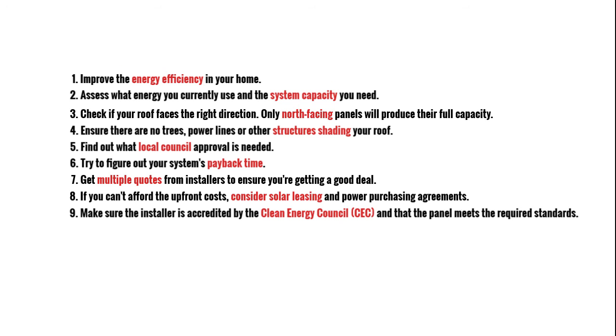Make sure the installer is accredited by the Clean Energy Council and that the panel meets the required standards. Check out the CEC guide to installing solar in your home.